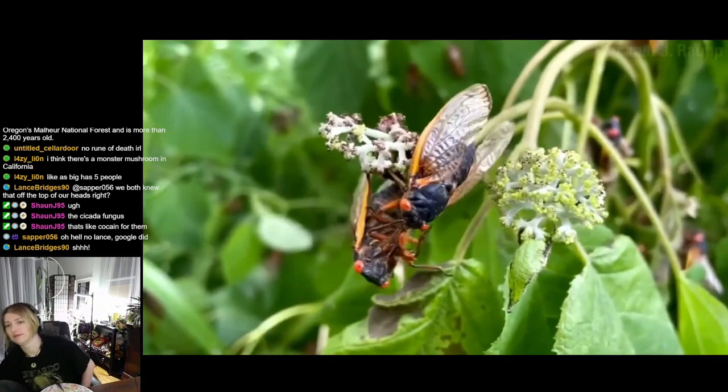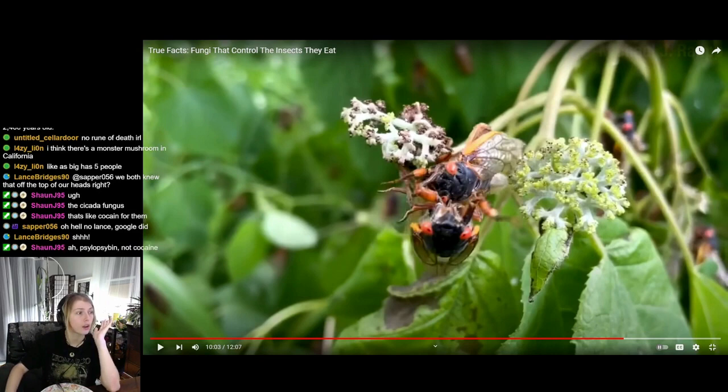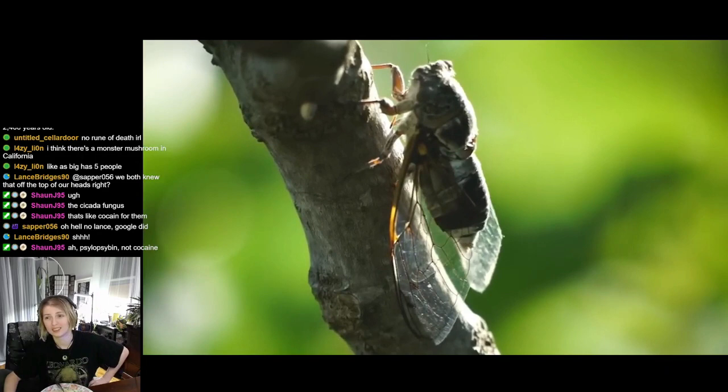You might think that having a half-body riddled with fungus would be a red flag in the dating world, but the fungus has some tricks. Some species of Massospora pump the cicada full of psilocybin — the hallucinogenic compound in magic mushrooms — and it also creates cathinone, which is a stimulant. So the infected cicadas are the life of the party. Could you imagine getting infected by a mushroom that just makes you trip so you don't even know what you're doing?